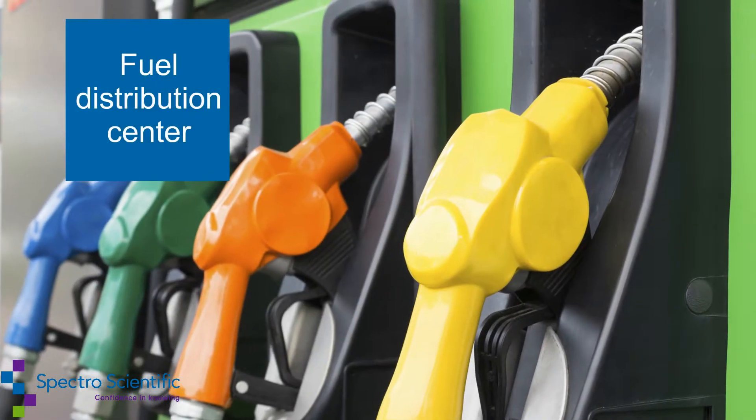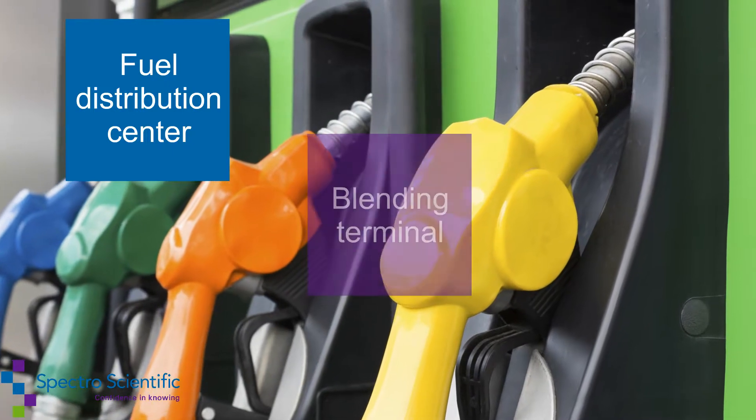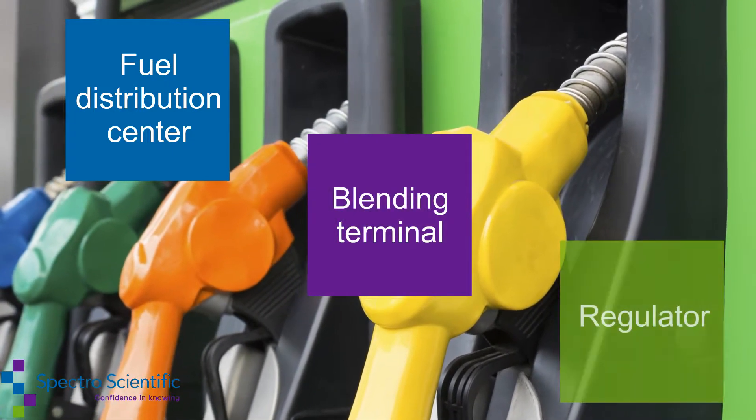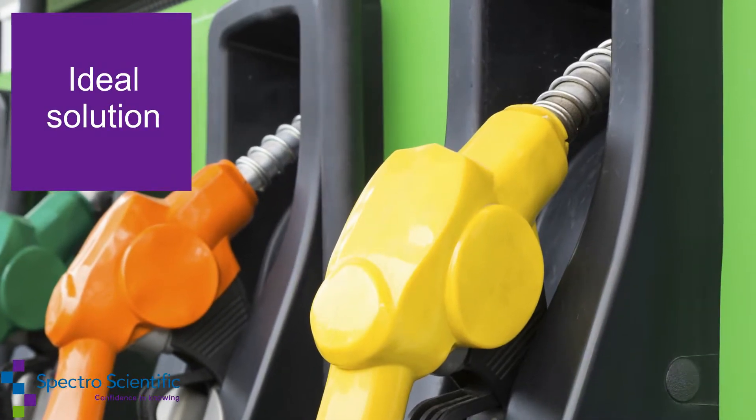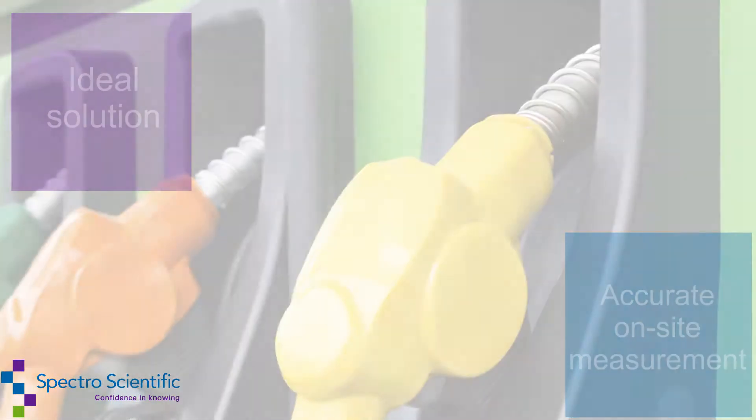Whether you are a fuel distribution center, a blending terminal, or regulator, the InfraCal2 Biodiesel Blend Analyzer is the ideal solution for an accurate on-site measurement.